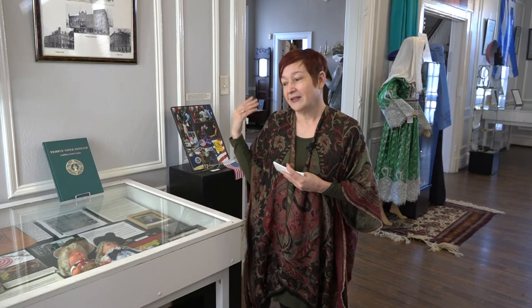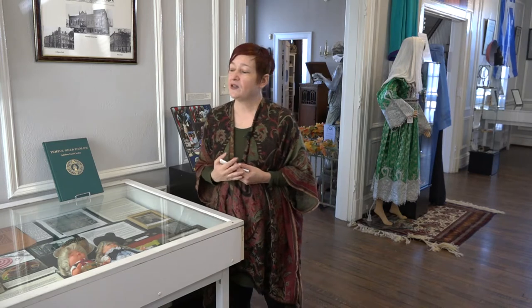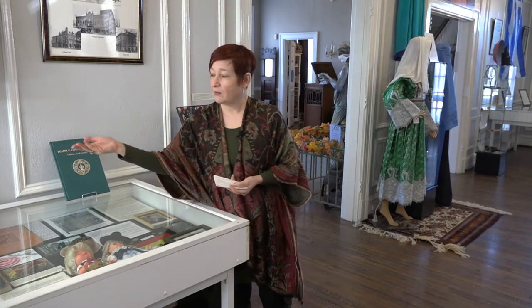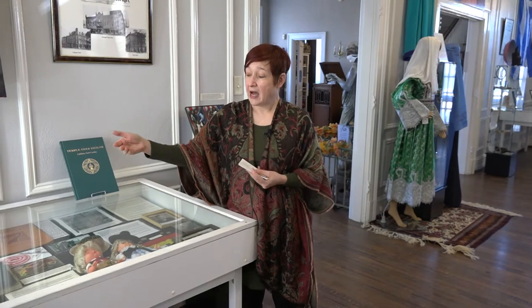Gertrude Weill, who was Henry Weill's daughter, was a member of the Goldsboro Women's Club. She and her mother Minna Weill created the Women's Club and built this very building that now houses the museum. They fought for women's rights to vote. And Solomon Weill's widow gave his home to the city, and it became the first public library here in Goldsboro. We have pictures of the interior of the house when it was the library.